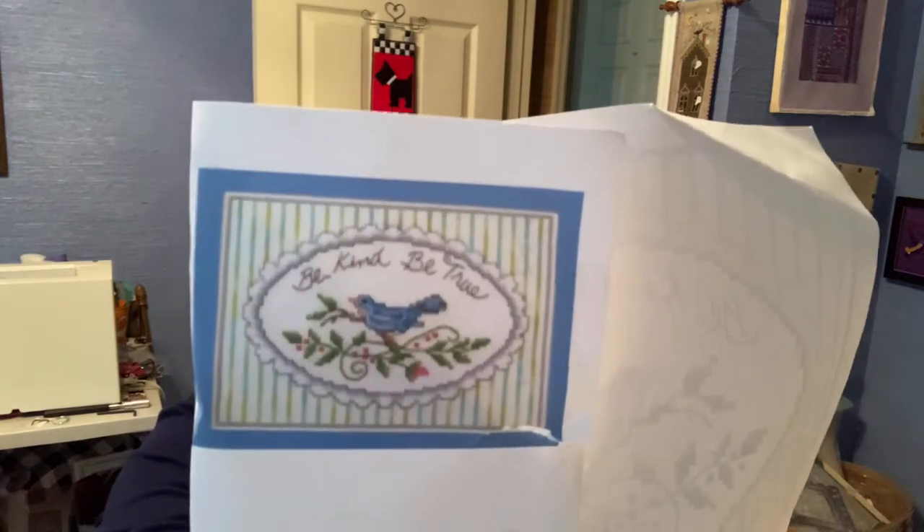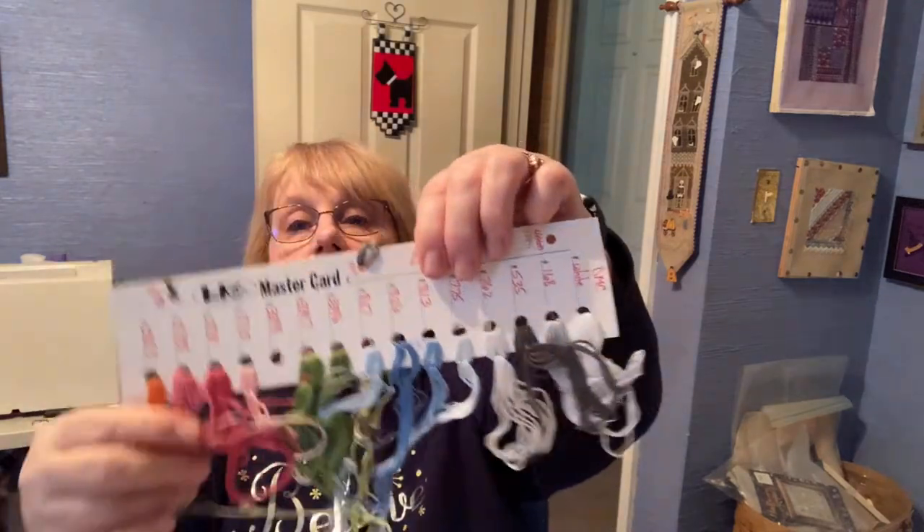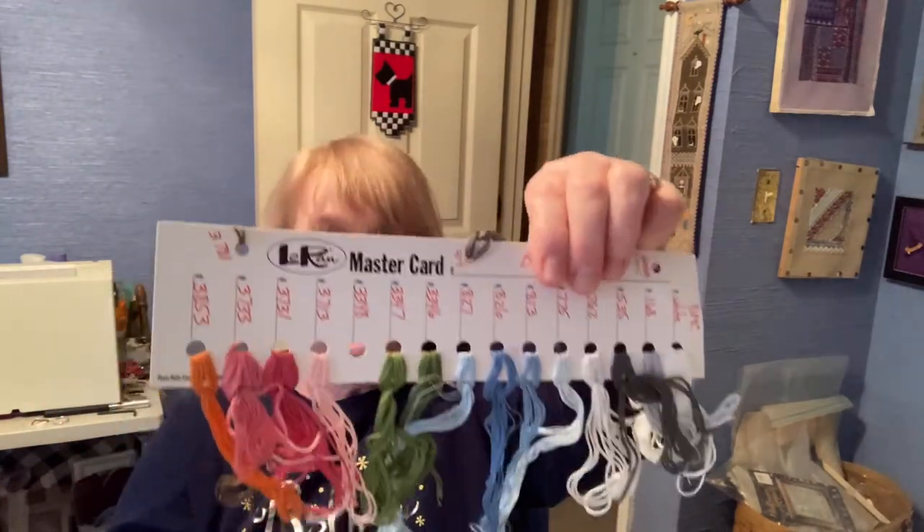Be Kind, Be True — I want to say it comes from the DMC company, and they put it out to highlight their color variations in cotton embroidery floss, and I thought it was just so pretty. Everybody really liked it at the retreat, and of course we're using a mess of floss. We're using DMC flosses, and mine are a hot mess, as usual. My floss is always a hot mess.